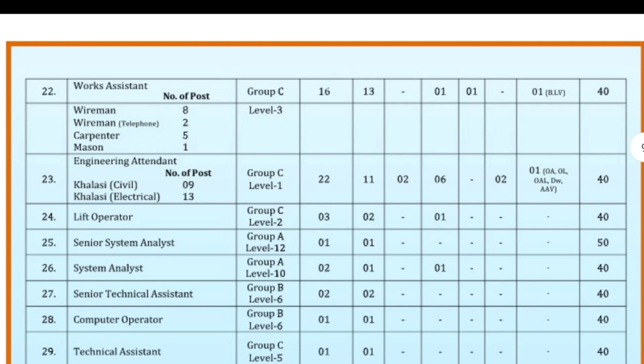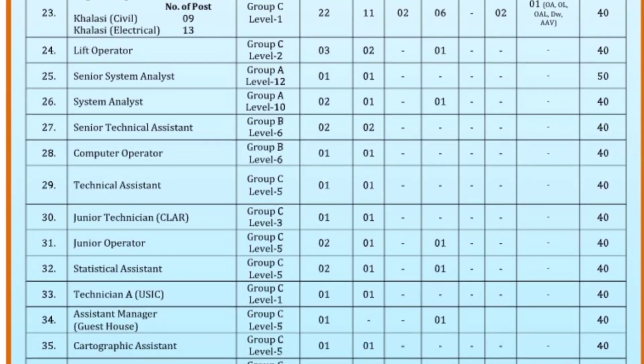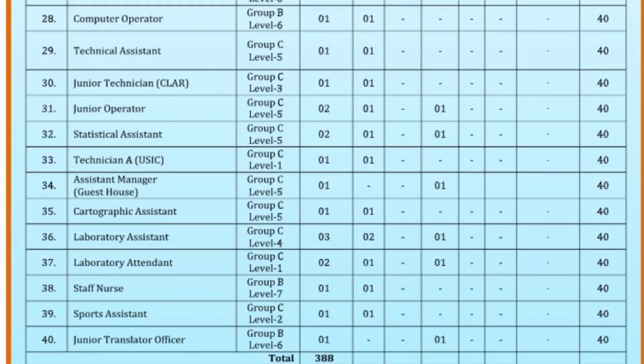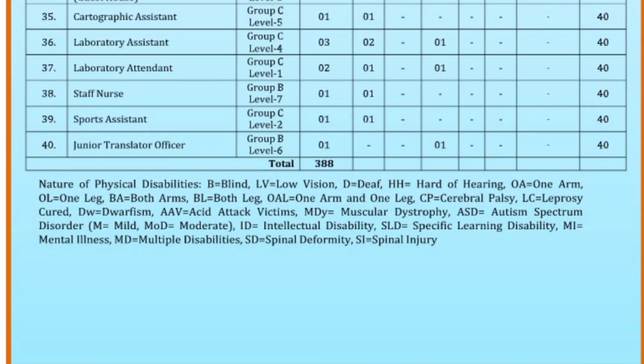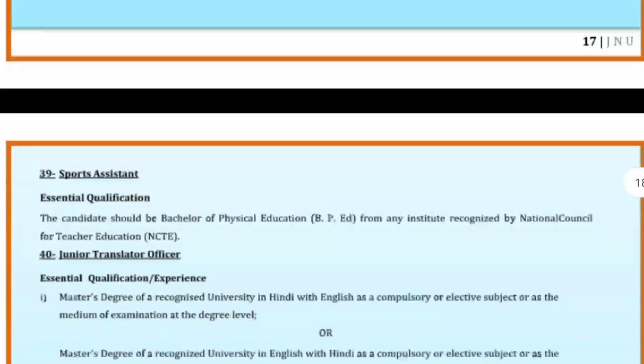Further posts include junior engineer, fireman, carpenter, mason, civil, lift operator, senior system analyst, senior technical assistant, computer operator, technical assistant, junior technician, technician, assistant manager, librarian, staff nurse, sports assistant, junior translator officer, and staff nurse.